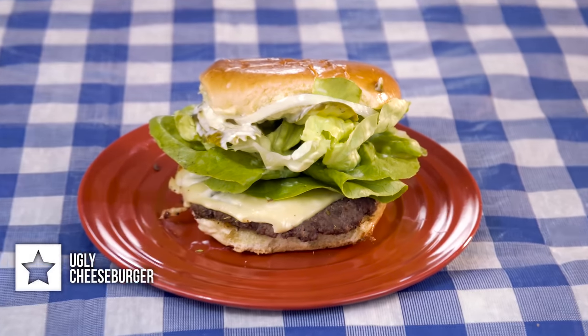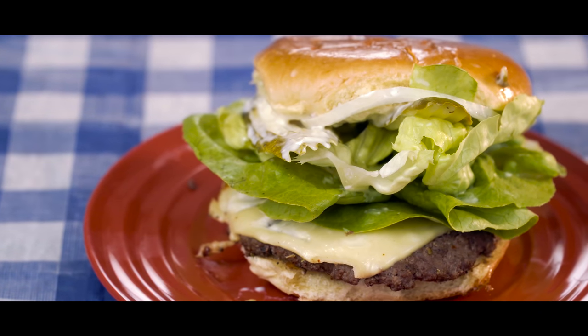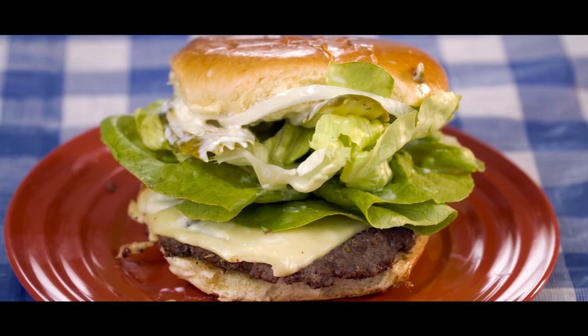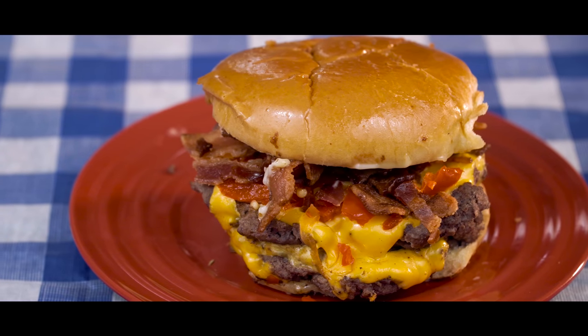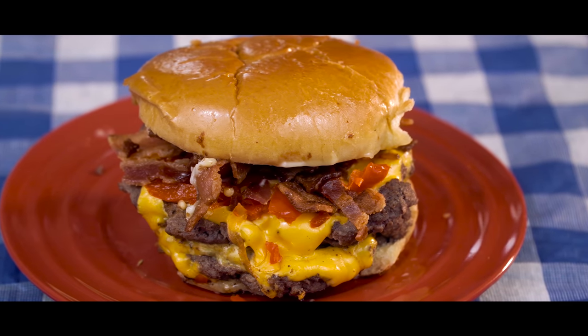For item number one, I got the Single Patty Ugly Cheeseburger. There's a four ounce steak patty topped with sharp white cheddar, butter lettuce, pickles, onions, and then their bad sauce. Item number two is their Born in the USA burger with a four ounce steak patty topped with American cheese, minced onions, and then their mustard mayonnaise.